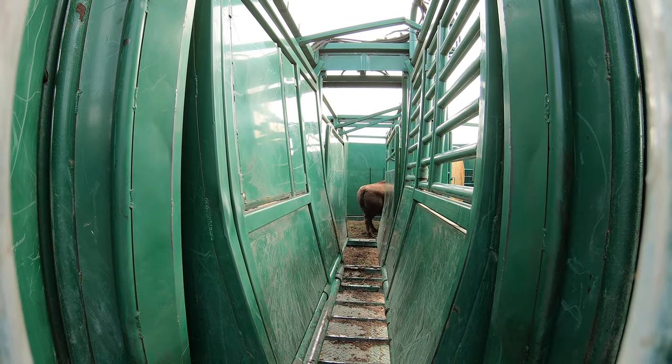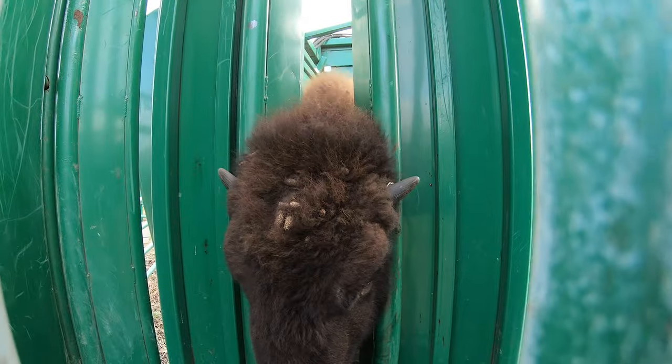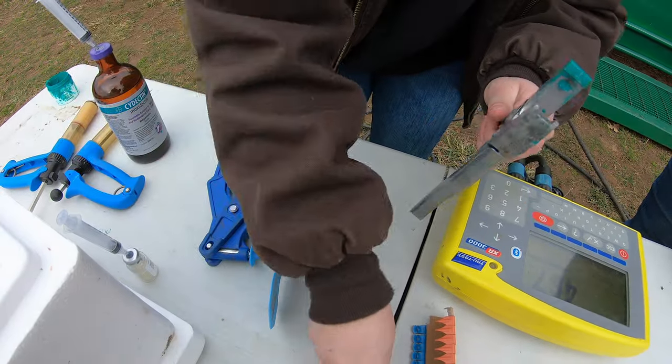To stop them, bison working systems almost always include what they call a crash gate. When they run into that and can't go any further, it doesn't hurt them, but it makes a big bang. That's when we make sure we get their neck caught and then squeeze them in so the vet can begin the work they need to do once they're in there.